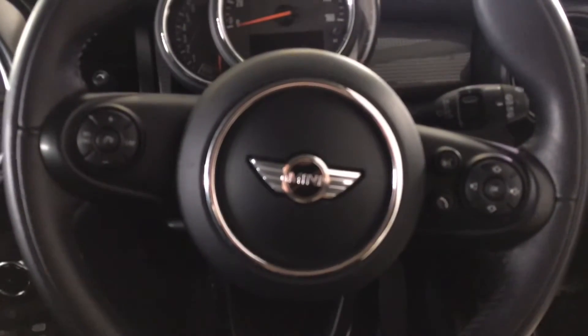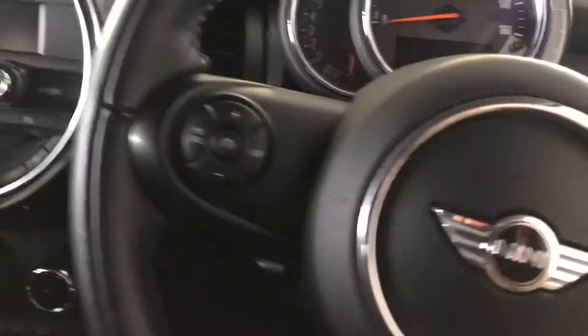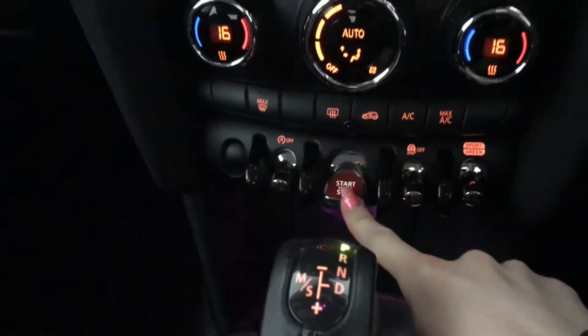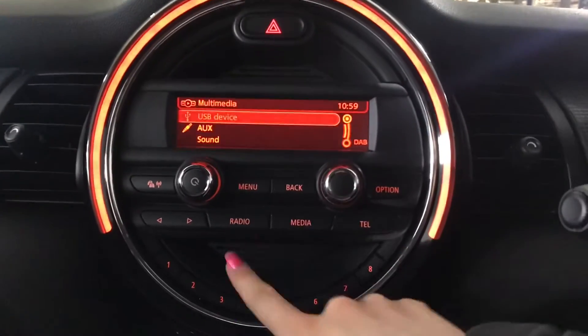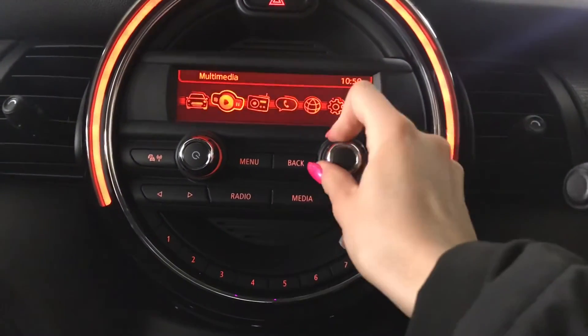Getting into the driver's seat, you've got your steering wheel mounted audio controls as well as your cruise control and speed limiter. You've got a push button start/stop engine and you can see you've got your ambient light in there. You've also got your digital audio broadcasting as well as your AUX and USB port for your different media options.